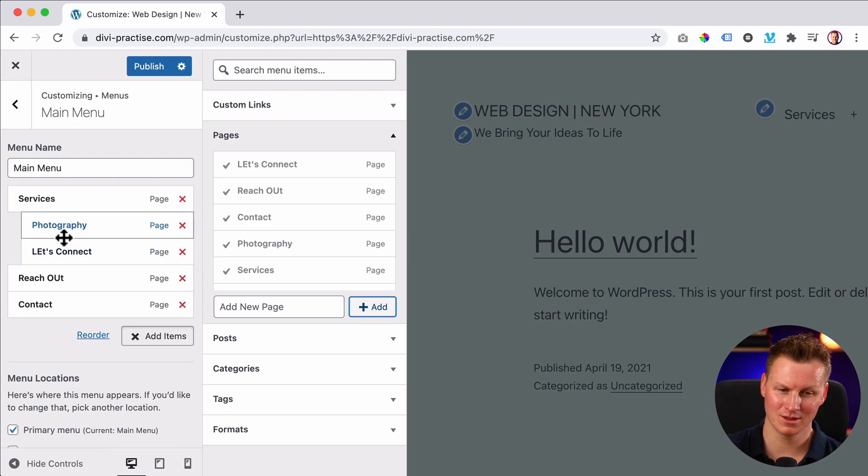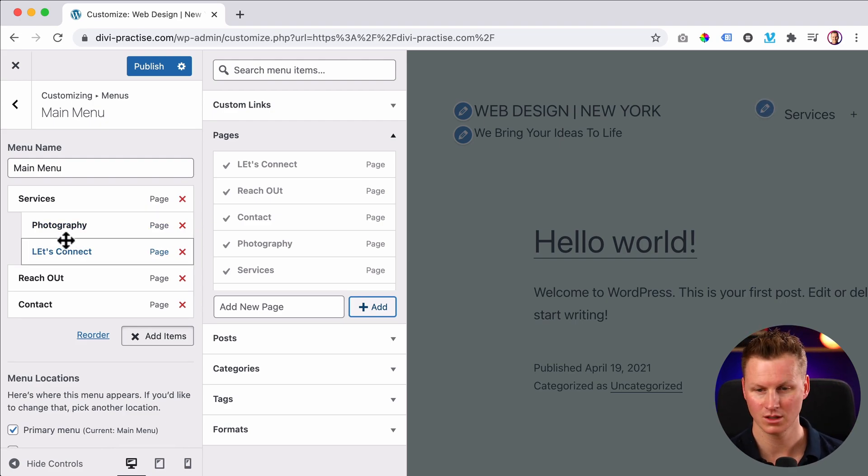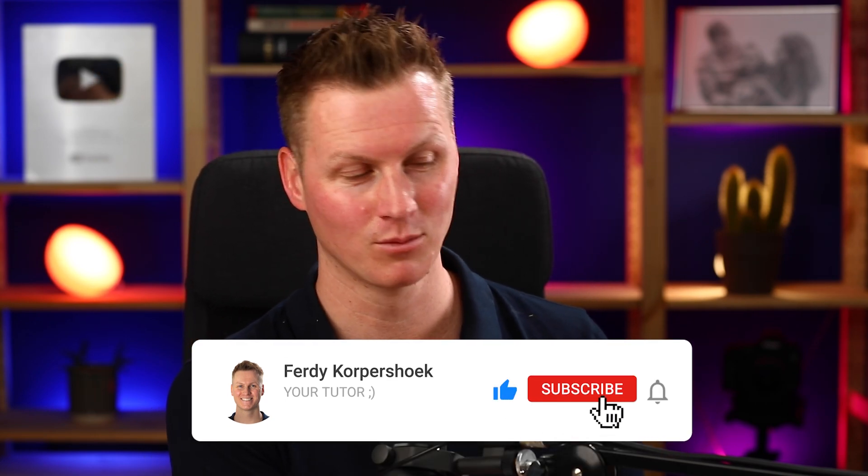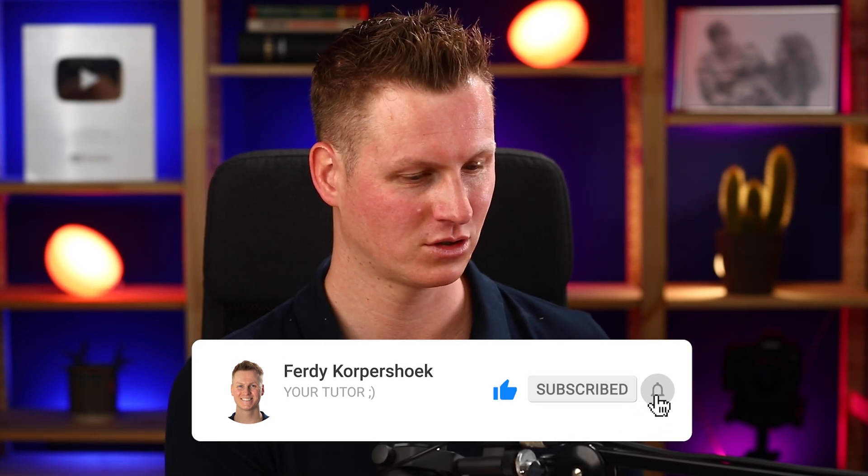So four things that made my life a little bit easier. I will continue with this beautiful web design New York website that I will make using the Divi theme. I hope you have a great day. Feel free to subscribe to the YouTube channel for more upcoming videos about WordPress. Thank you for watching and good luck with everything you have to do today and tomorrow. Bye bye.